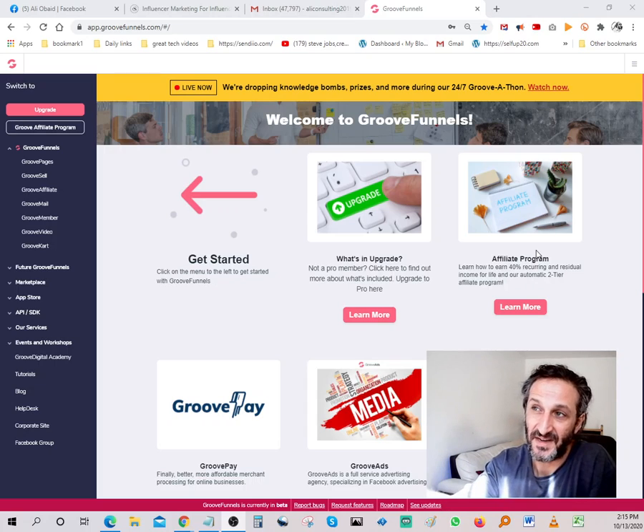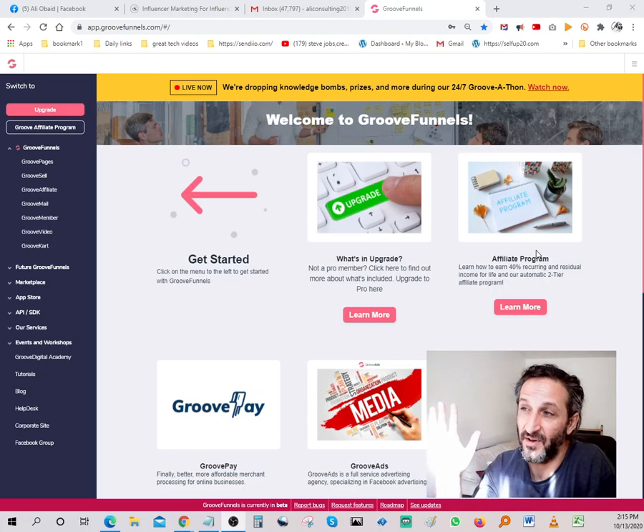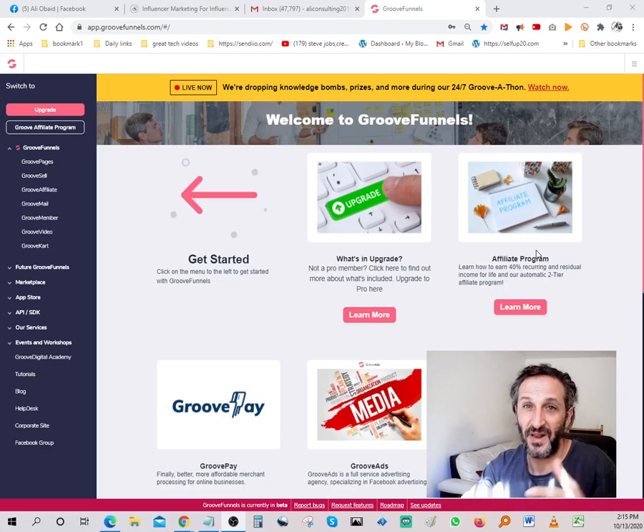The link to GrooveFunnels is going to be in the description — click on it, get started, no credit card required, and start building your web pages. There's tons and tons of free training included on how to actually use their platform, which is pretty simple anyway. Thanks guys, I appreciate you spending some time with me. Have a wonderful day, stay safe, and I look forward to seeing you on the inside. Bye bye.